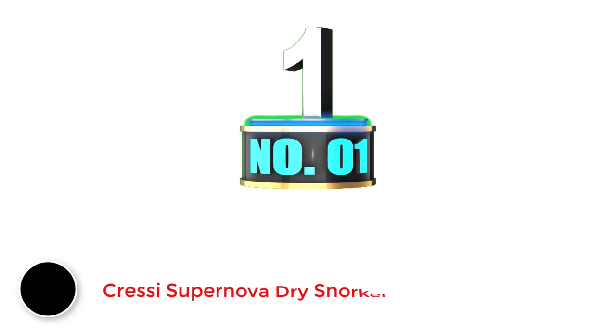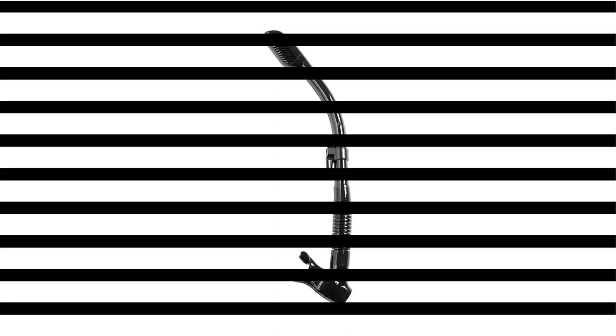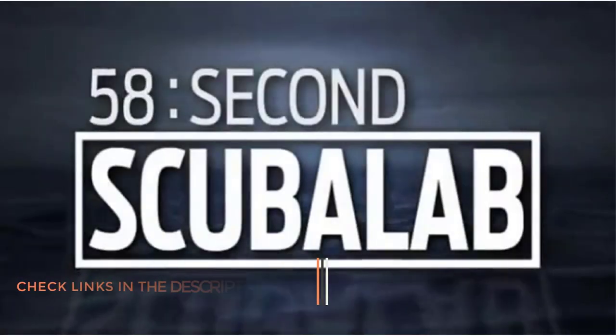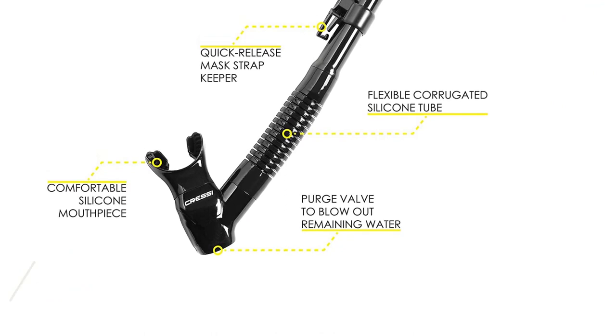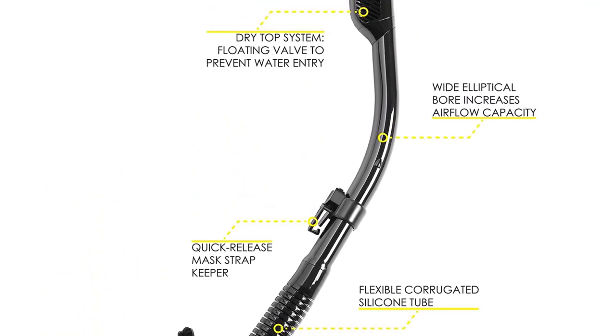Number 1: Cressi Supernova Dry Snorkel. Cressi, one of the most trusted names in snorkeling and diving, boasts nearly 70 years in the industry, so it's not too surprising to see them at the top of the dry snorkel trend. The Cressi Supernova Dry is rated as the best dry snorkel currently on the market. Not only is it suitable for beginner snorkelers, but it's also specifically crafted to impress free divers and spearfishers too.